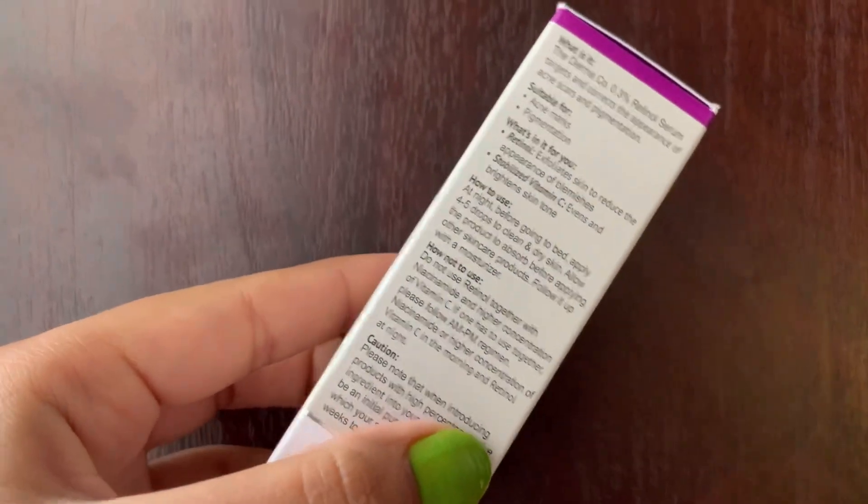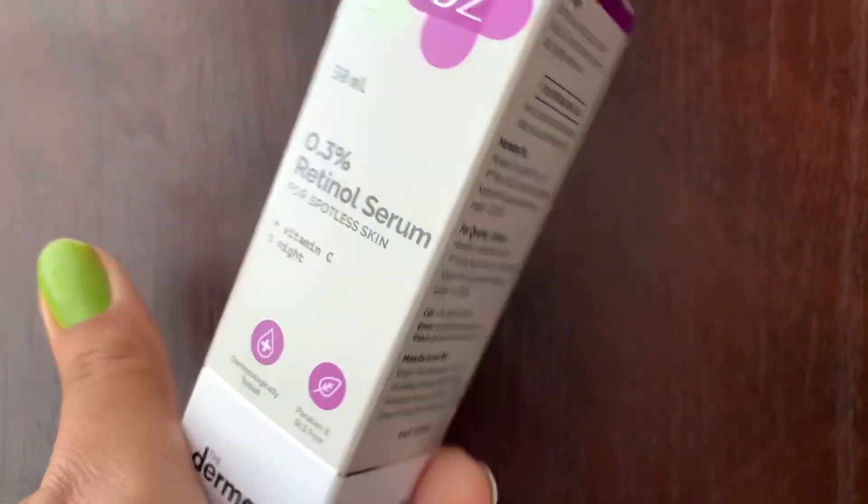The second thing is I trust this brand because I've been using their products on and off and mostly I like them. It's a very honest, clean, and transparent brand — all the ingredients, formulation details, and information are listed on the packaging. Also, the packaging plays a very important role here. It is not a transparent bottle, which means light cannot easily penetrate, and that's good for retinol.